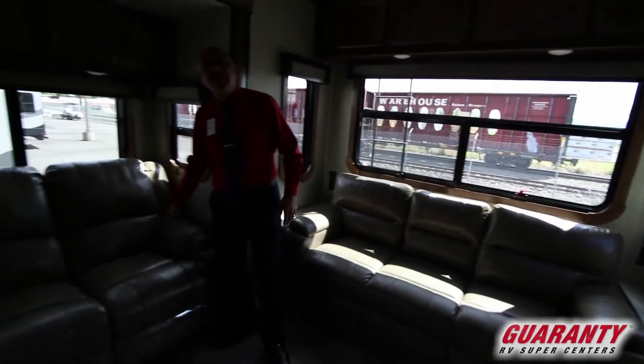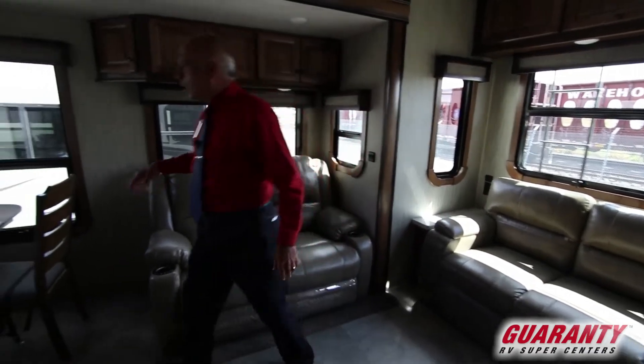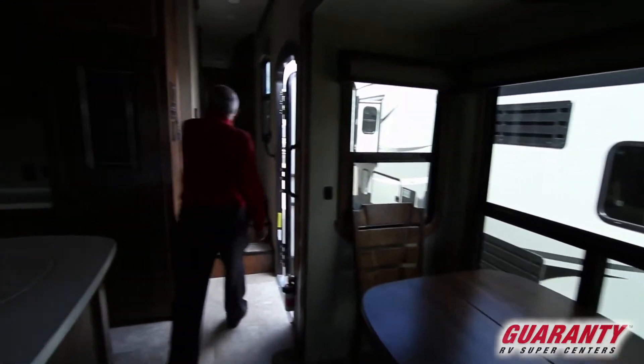With a loveseat here, the power massager — power everything. As we go through the coach, dinette, there are two more chairs that we usually store under the bed in the bedroom coming up.